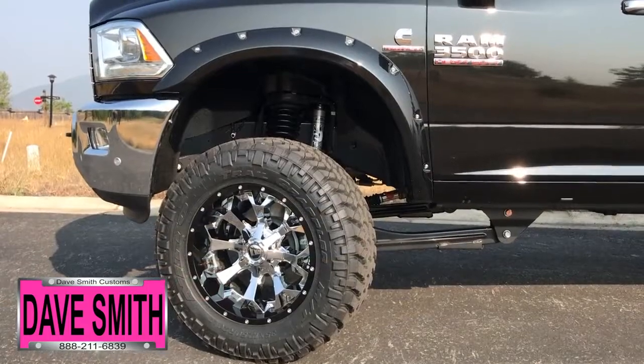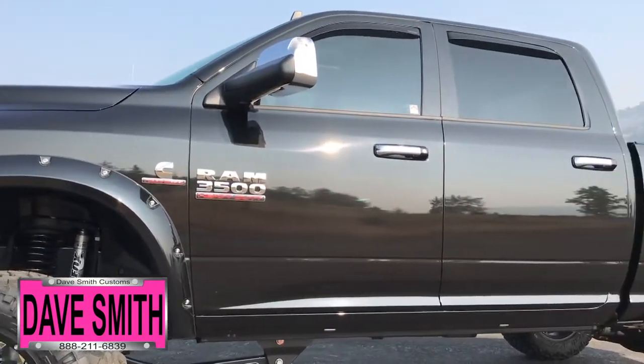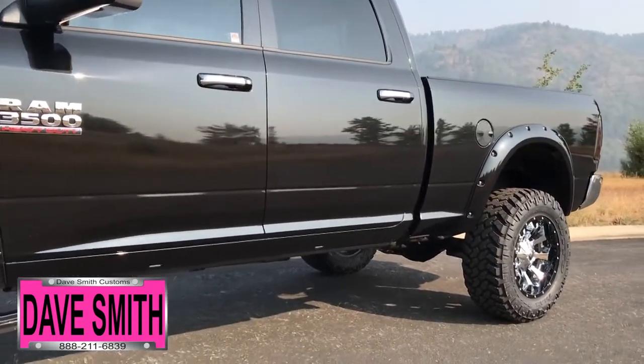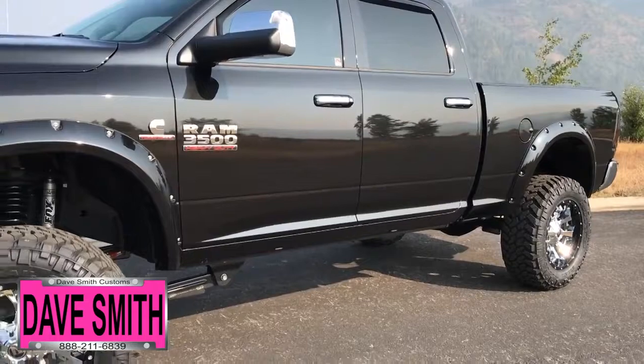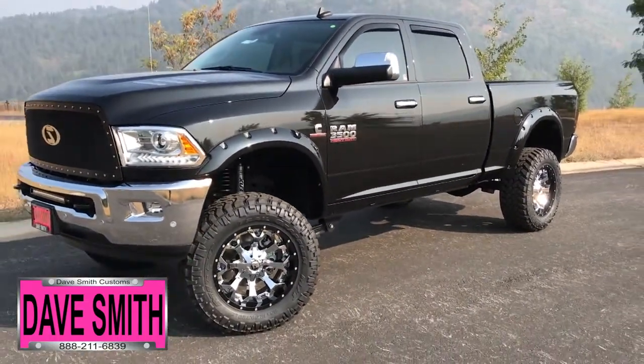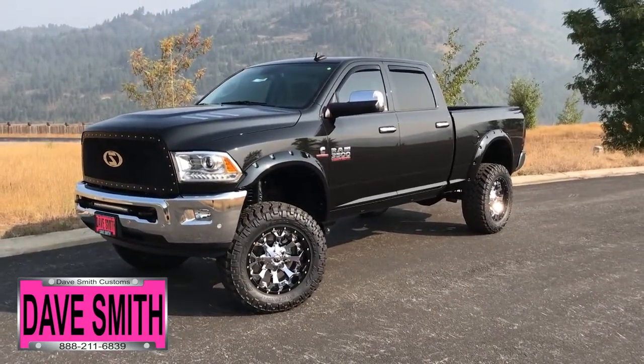In no particular order: a four-inch lift, 20-inch black wheels, 35-inch needle grapplers, turbo liner, chrome exhaust tip, smoked out taillights, painted flares, vent visors, a black T-Rex grill, a 20-inch light bar, power running boards, and tinted windows — just to name a few.